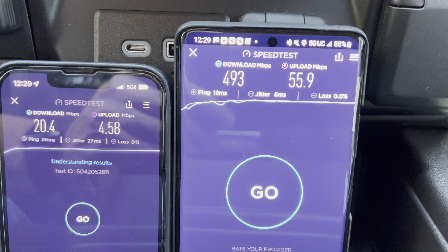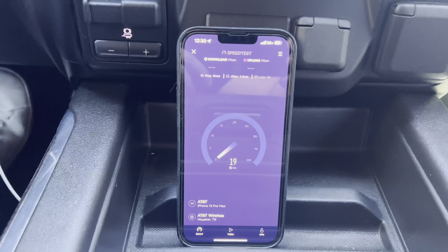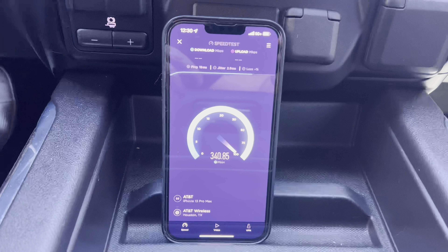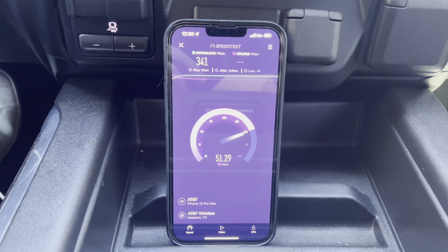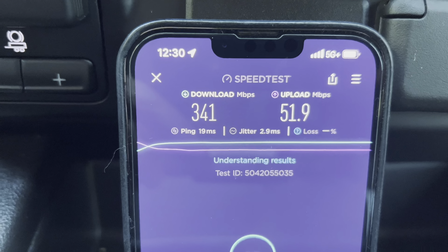Now we have AT&T 5G+, which is either going to be their low-band capacity network or their ultra wideband. My guess is low-band because I don't think they have much millimeter wave here in Houston yet, but let's give it a shot and see how AT&T 5G+ fares. Coming in at 341 down, 51.9 up.